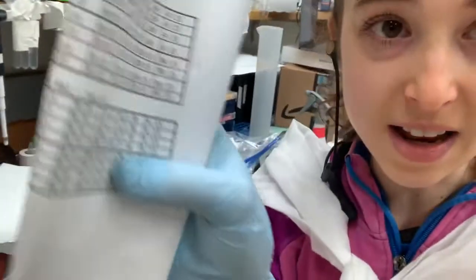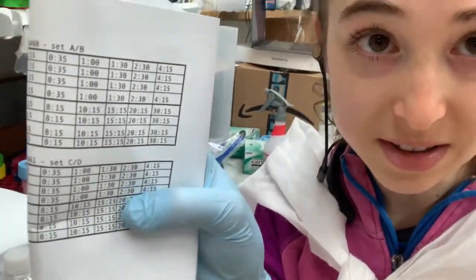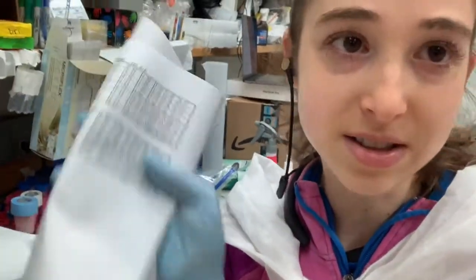So I start with 15 seconds, then 30 seconds, one minute, one and a half minutes, two and a half minutes, and then it starts getting longer — so like four, six, eight, ten, fifteen, twenty minutes.